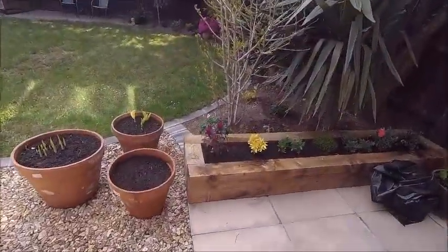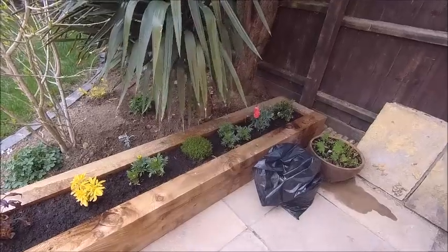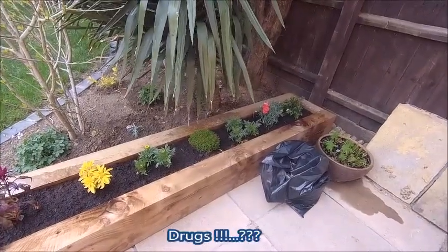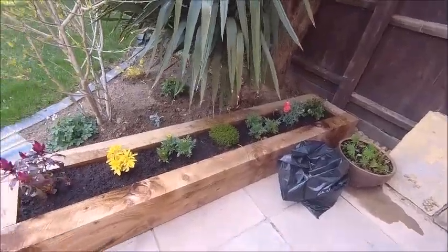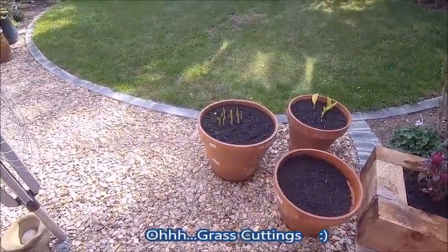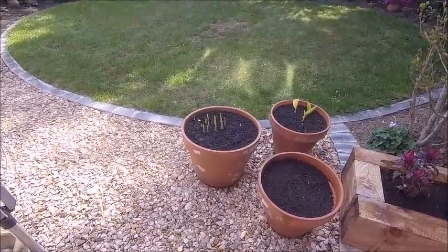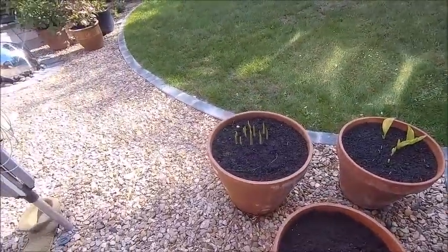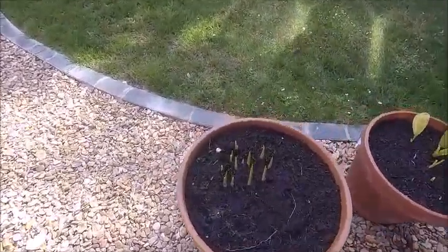These are coming on quite nicely now. What's in the black bag then? Grass cuttings. I was waiting to mow the grass again — rather good waste, a little bit in the bottom. So they're starting to come up. What are these — your lilies? Calla lilies. Yes, calla lilies — one of my favourite flowers.